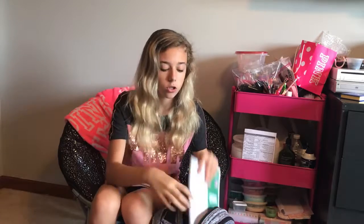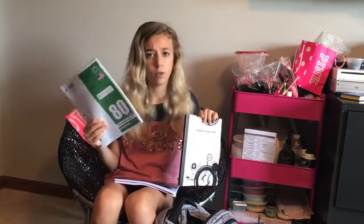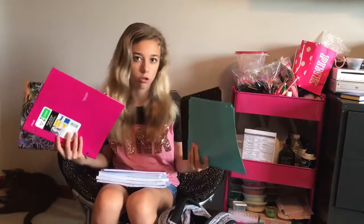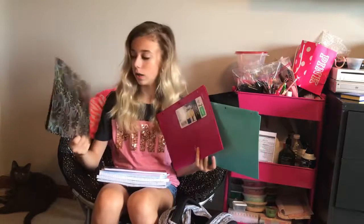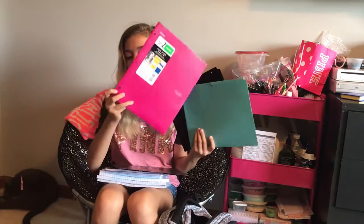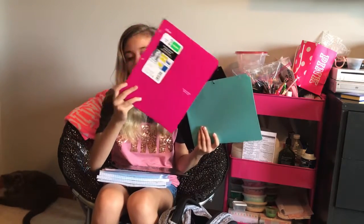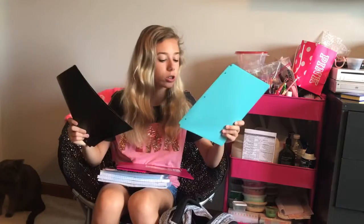We were told to get graph paper, but they never said if they wanted it individually or in a book, so I got both — a book and individual sheets. I didn't actually need any folders, but I got one that matches my composition notebook, and a five-star one with little three-ring binder holes on the side. I also got folders meant for binders, because a lot of times I just lose my stuff.